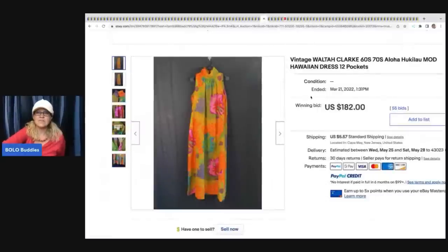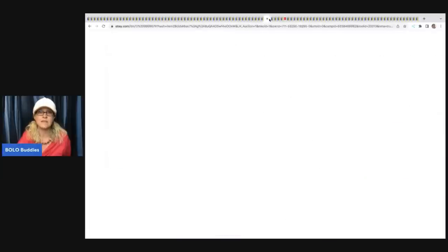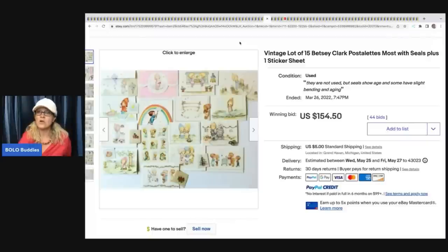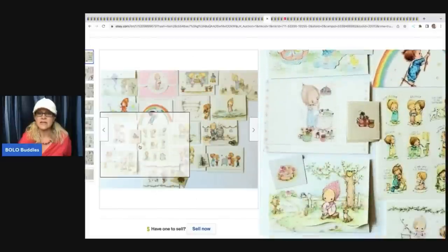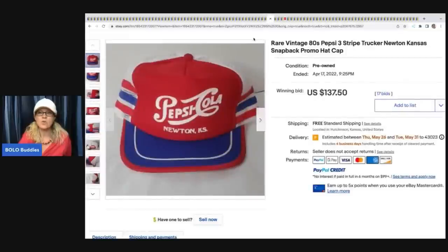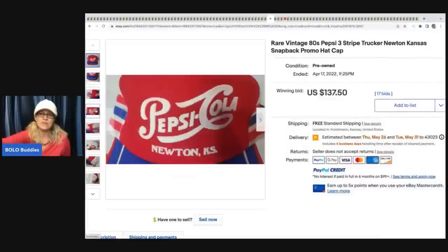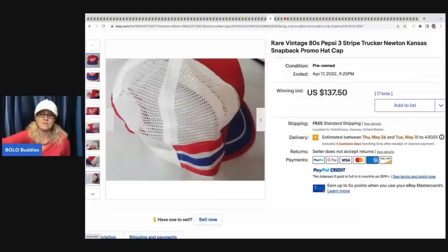The next item that sold is this vintage Waltuck Clark dress - looks like a Hawaiian dress - with the original tag attached on the inside. This sold for $182 plus shipping. Next are these vintage lot of 15 Betsy Clark Postalettes, most with seals plus one sticker sheet. Vintage stationery can definitely be a bolo - this sold for $154.50 plus shipping.